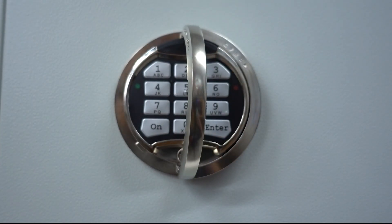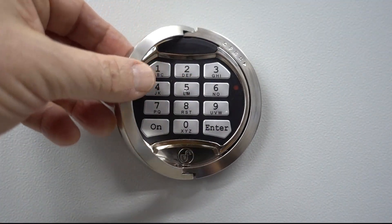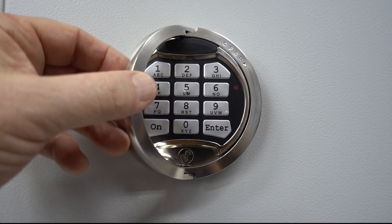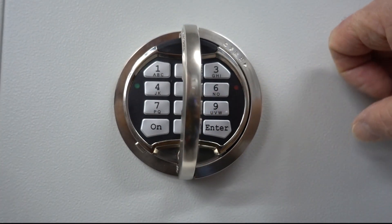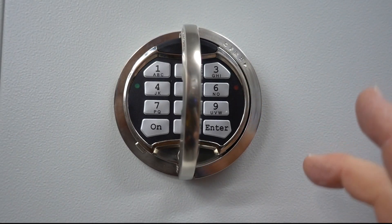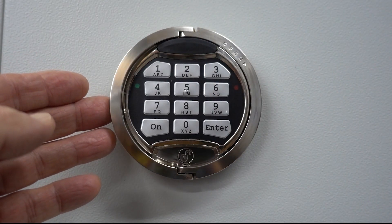Let's talk about the handle for a moment. It's a D-ring affair, and there are only two pins holding it in — they're not super substantial, and that's by design. It's plenty heavy duty for normal use, but what a burglar can't do is fold the handle out, put a big bar through it, and crank to force the internal bolt work. These are designed to snap off before you can apply any pressure to the internal bolt works.